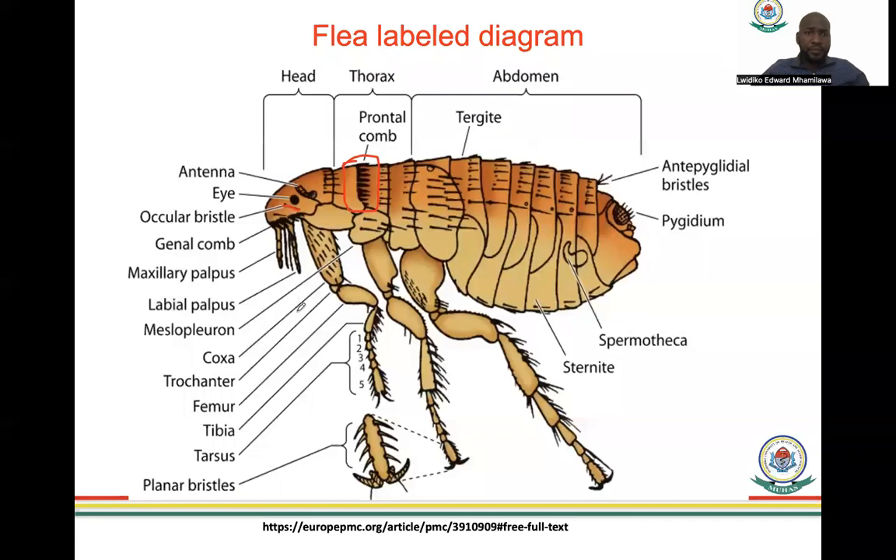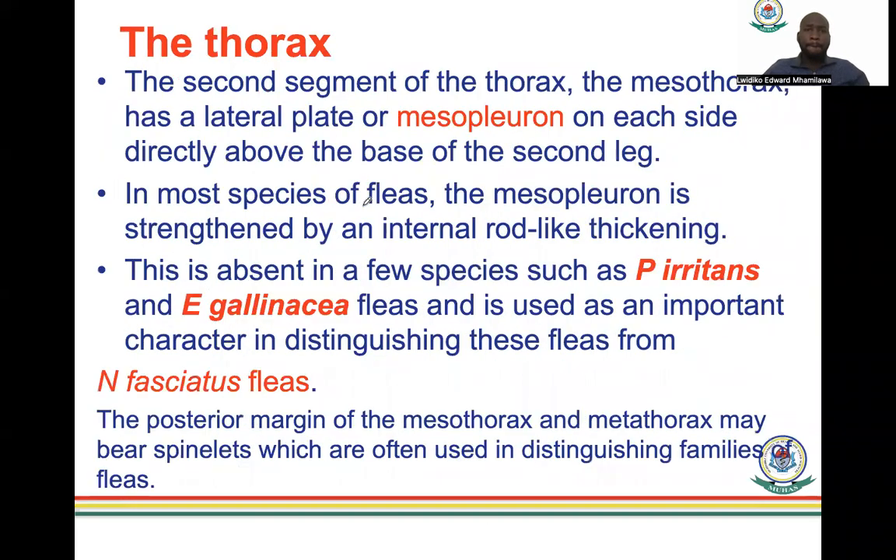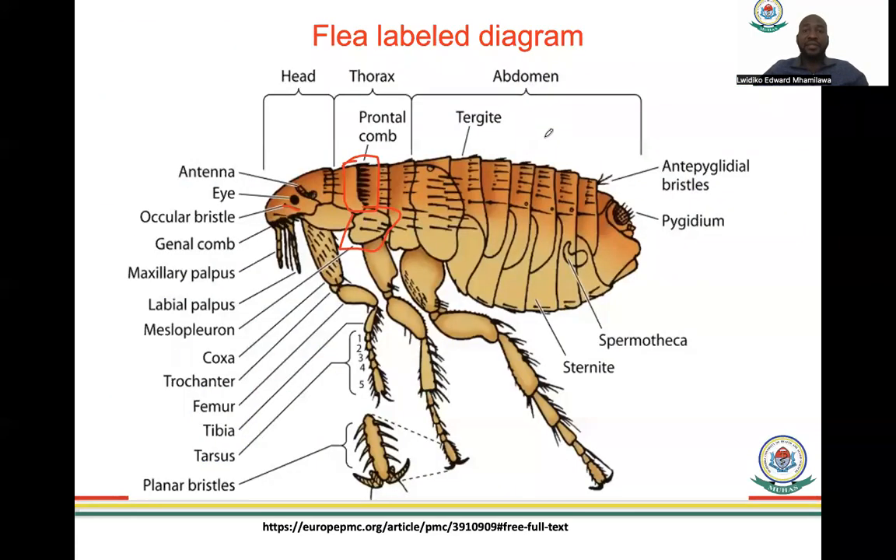The mesothorax has a lateral plate called the mesopleuron, located directly above the base of the second leg. In most flea species it is strengthened by an internal rod-like thickening, but it is absent in Pulex irritans and Echidnophaga. This is an important character for distinguishing these fleas from Nosopsyllus fasciatus — you look at the absence or presence of the mesopleuron. The posterior margin of the metathorax may also bear spinelets that are used in distinguishing families of fleas.